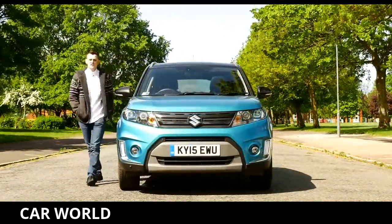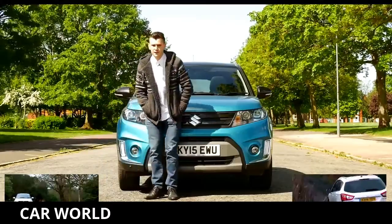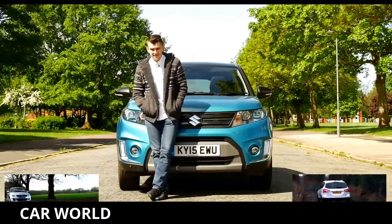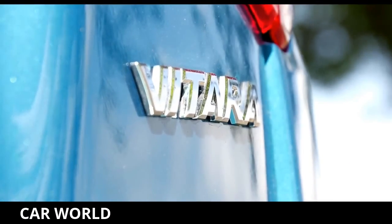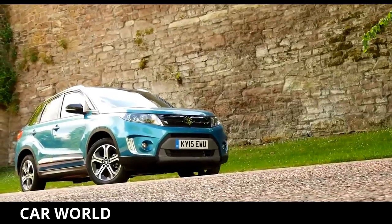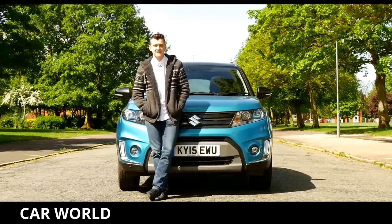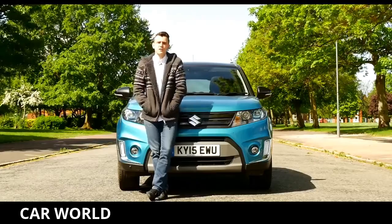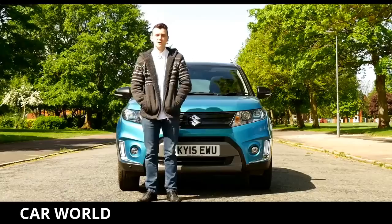The Vitara offers the fun character of the Swift supermini with the off-road capabilities of the SX4 S-Cross. And although crossovers tend to veer more towards style and practicality, the Vitara offers clout when it comes to driving dynamics, which is somewhat lacking in this segment. It's certainly more entertaining to drive than the Peugeot 2008 and Nissan Juke. But what do you think of the new Vitara? Let us know in the comments section below, and don't forget to subscribe to our YouTube channel.